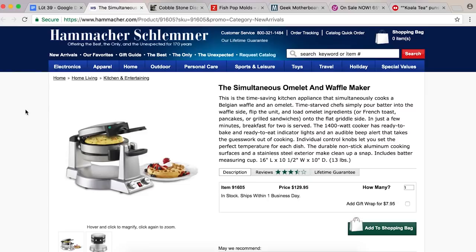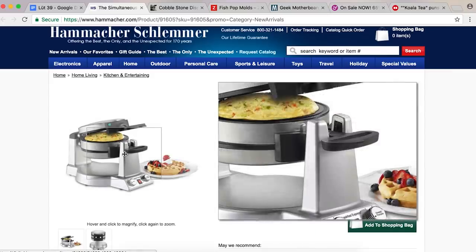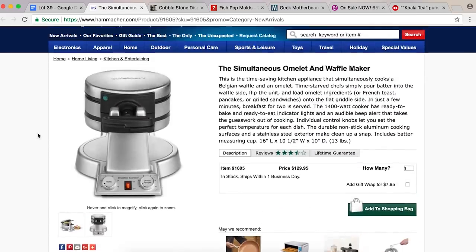The simultaneous omelet and waffle maker. I don't know about this. You make an omelet up here — or the waffle is on the back side. Time-starved chef: simply pour batter into the waffle side, flip the unit, and load omelet ingredients onto the flat griddle side. You could also use a pan.